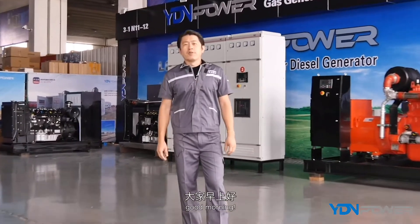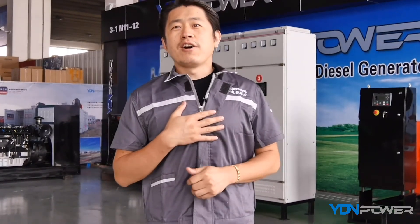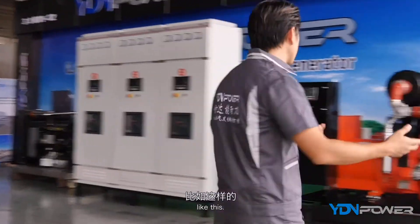Hello everyone, good morning. This is KC from William Power — K for Kevin, C for Chen, not KFC. We are a professional manufacturer of gas generators, especially natural gas and biogas generators.